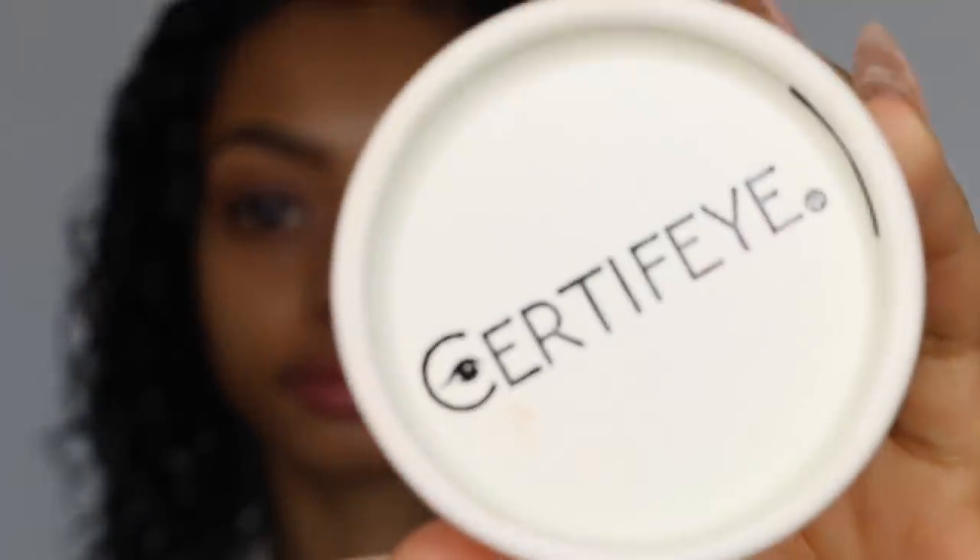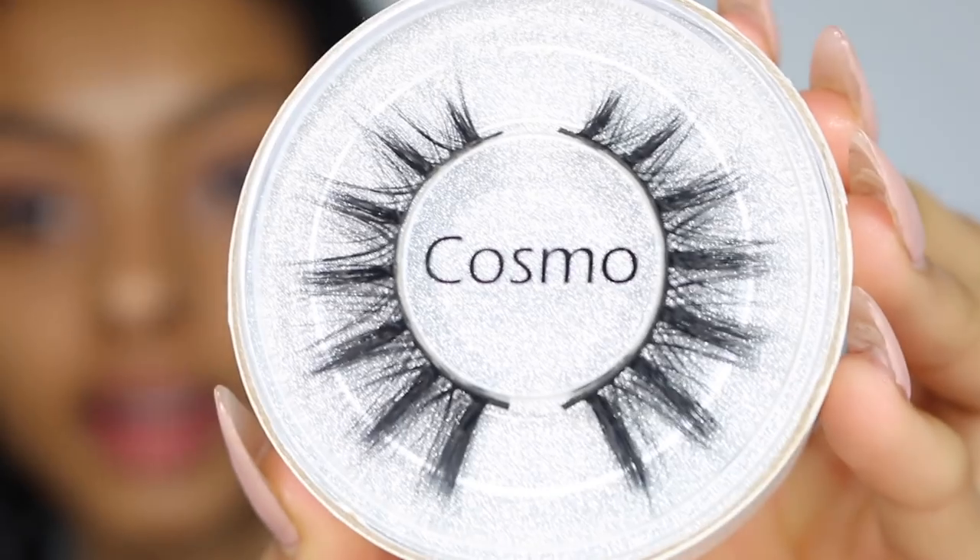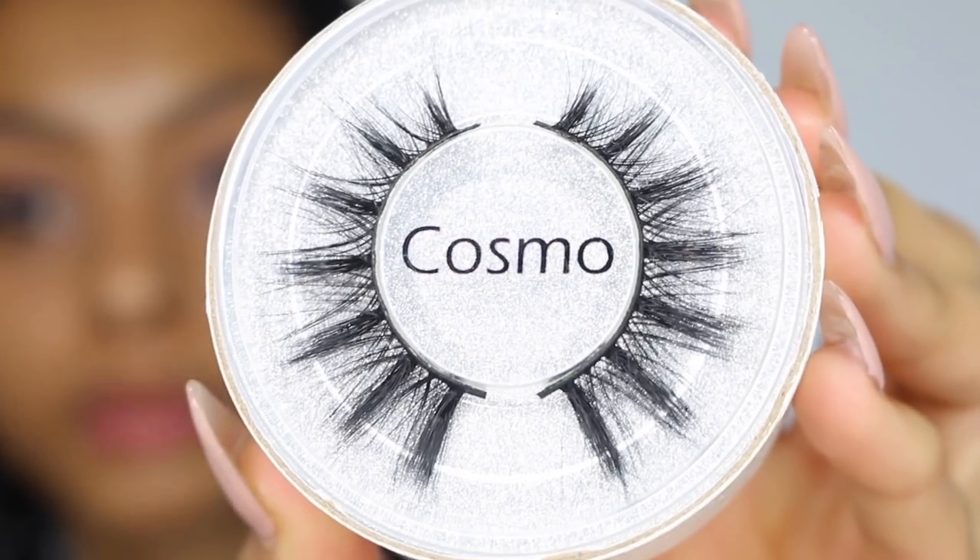I also received some lashes this morning — not by Inglot, by another company called Certify. They came with a bow around the packaging and I'm really looking forward to trying out everything they sent me. For today I'm going to try these lashes — they are beautiful. They're in the style called Cosmo. I'm going to apply these lashes off camera and then I'll be back.